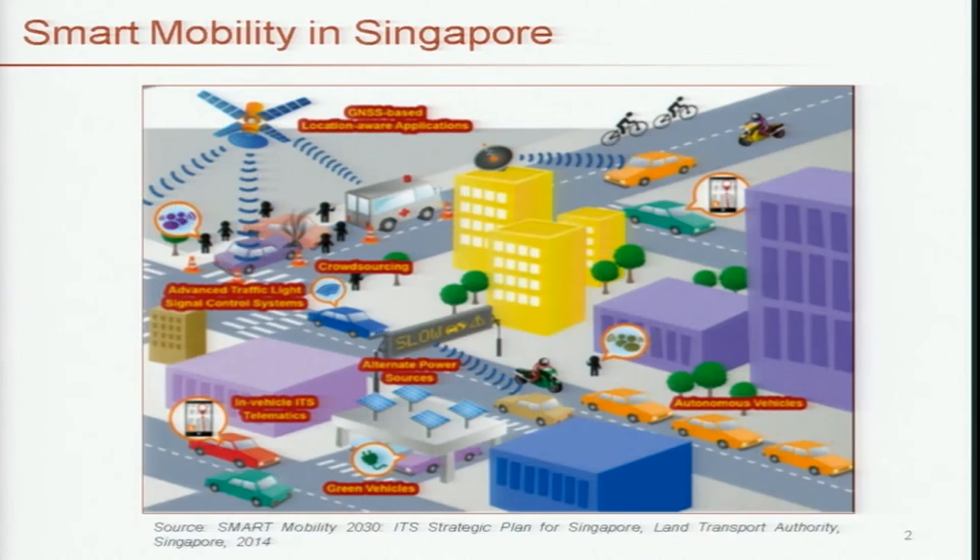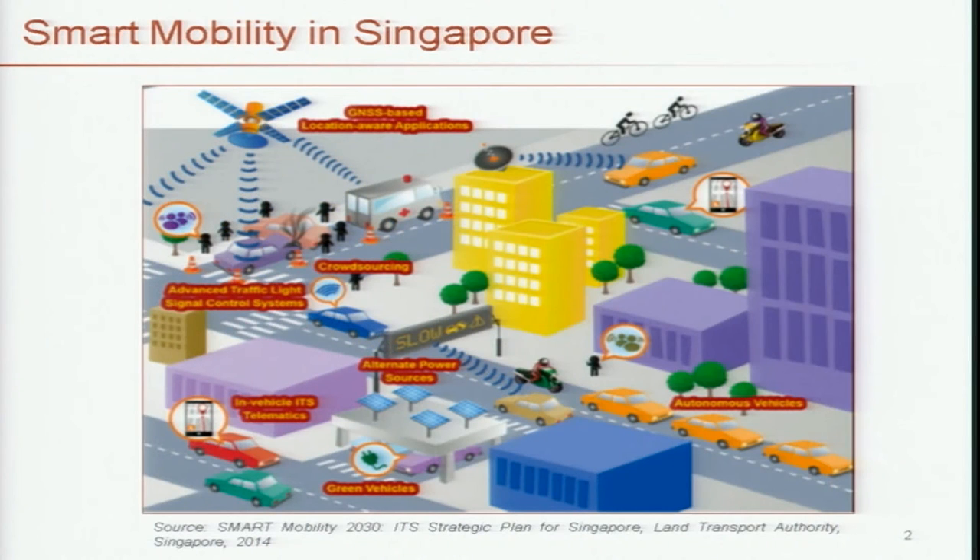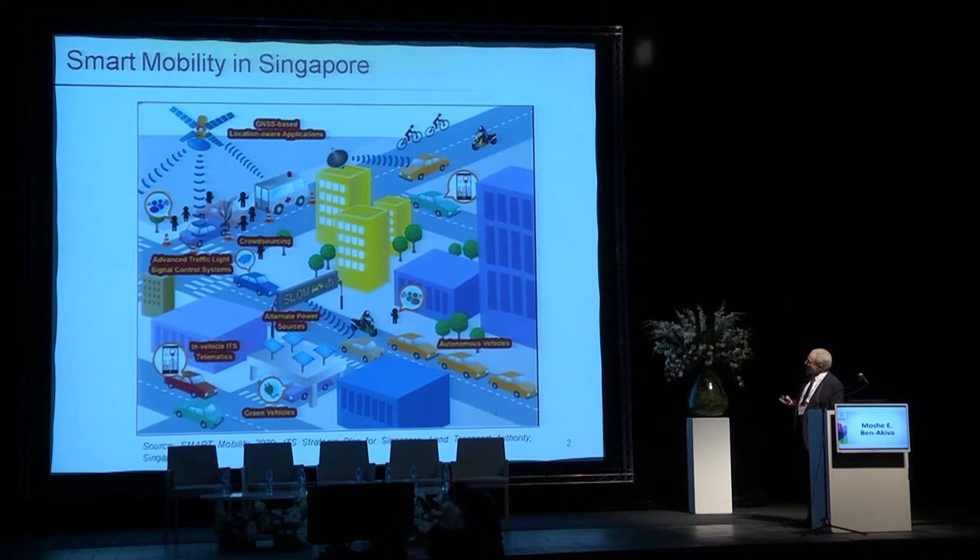My research lab is called ITS, Intelligent Transportation System Lab, and it has two branches. One branch is in Singapore and the other in Cambridge, Massachusetts. In Singapore, MIT has a unique off-campus research center called the Singapore-MIT Alliance for Research and Technology, acronym SMART. Singapore has made a major commitment to smart mobility, and we are doing research at SMART on smart mobility.